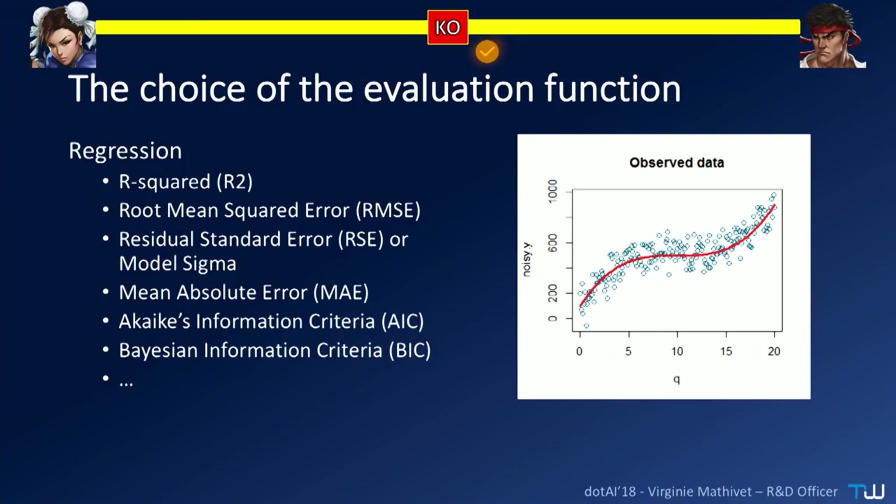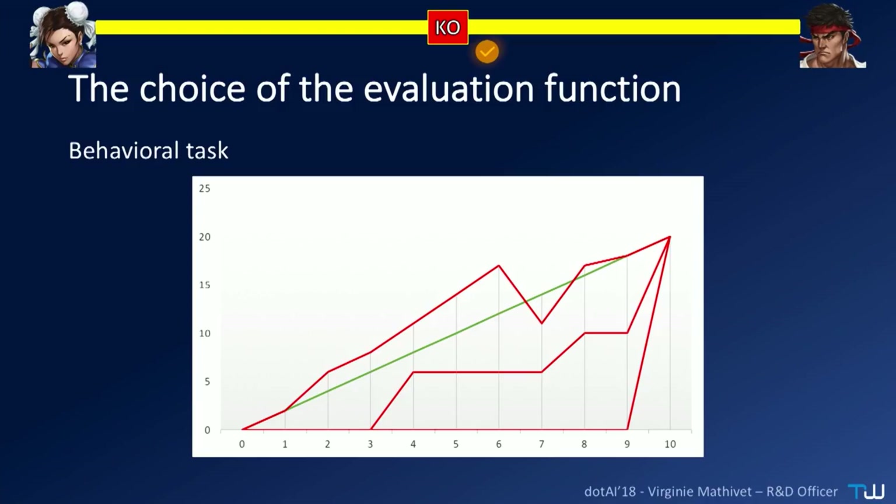You can find documentation on all of these. Maybe it's hard to choose the right one, but you can find them. For regression problems, the most important metric is the root mean square error, but it's not the only one. But if you are in a behavioral task — maybe trying to teach something to a robot — how can you decide the evaluation function? All you will find are schemas with a green curve that is the good one and red that are not right, because the evaluation function has to be continuous, differentiable, progressive, easy to implement, and easy to compute.